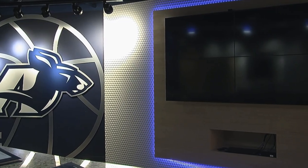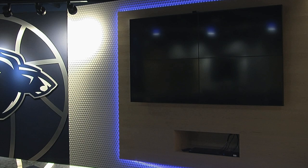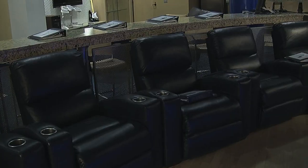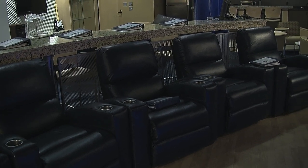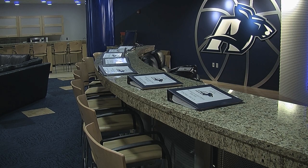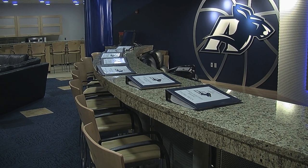We're here in the women's room. Each room has a huge screen that turns into four different screens, and we also have these leather recliners where basically the starters can sit and watch film, and then there's seating behind them as well for the rest of the team.